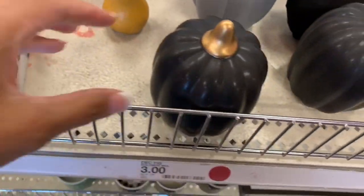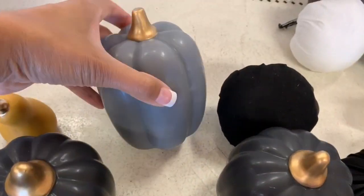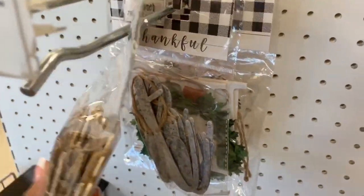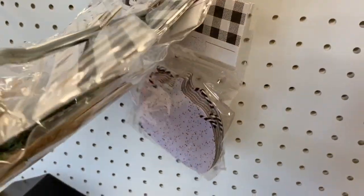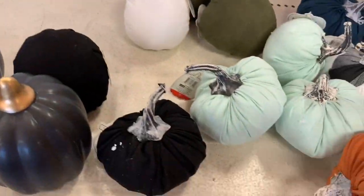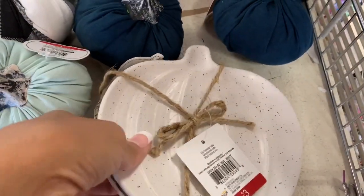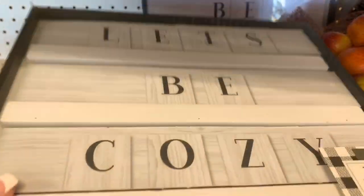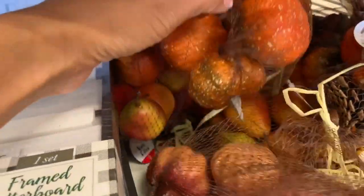When I first walked into Target, the Dollar Spot is right in the front. On the first display there were a few ceramic pumpkins with houses, and also these really cute banners — I think about four or five different ones. I really liked the 'home' one but I didn't grab it. They also have pumpkins similar to last year but with new colors and patterns, some cute little appetizer plates, and a sign that says 'Let's Be Cozy.' They definitely had a lot out but were still stocking more.